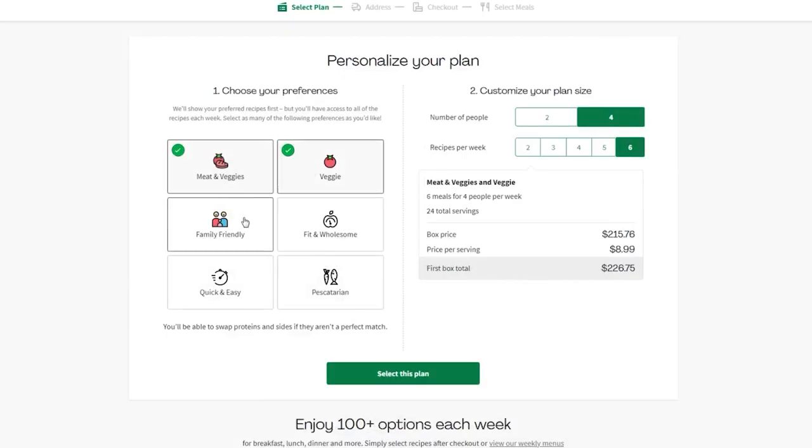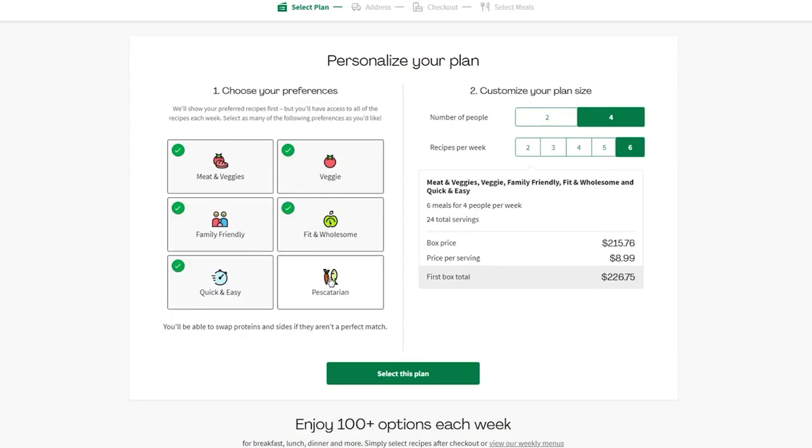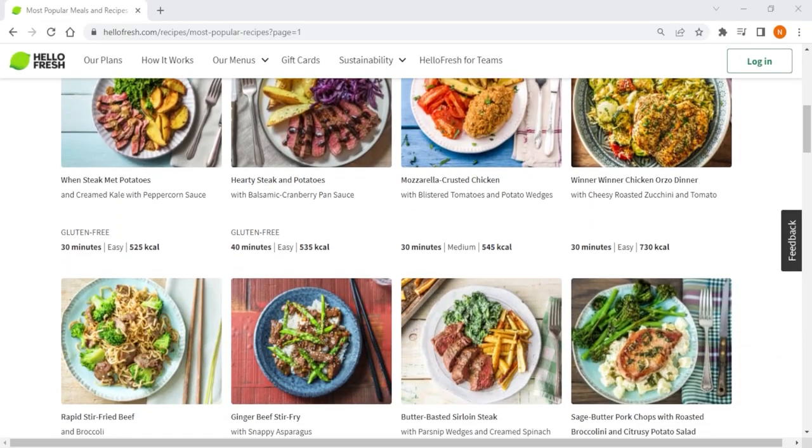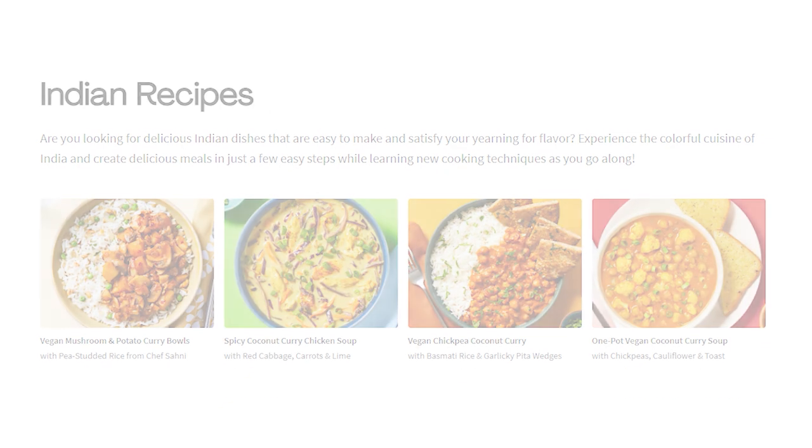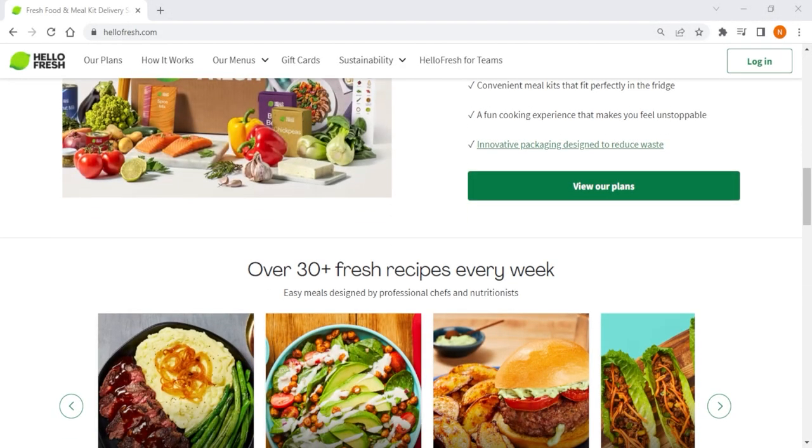With HelloFresh, you can choose from a variety of plans based on your household size, meals per week, and dietary preferences. With over 2,500 recipes from all around the world, including Asian, Mediterranean, and Indian cuisines, HelloFresh satisfies all taste buds and palates.